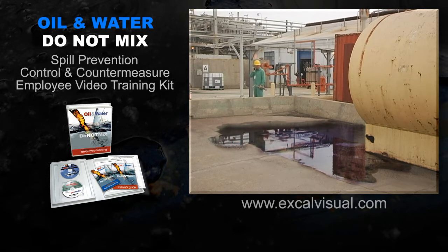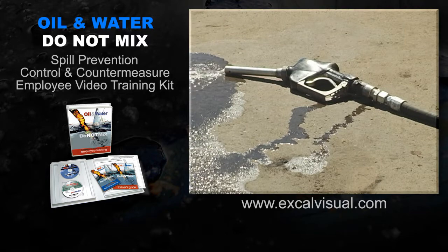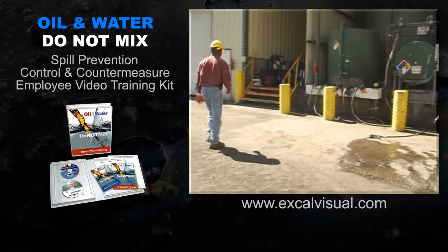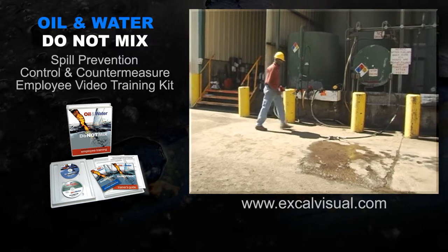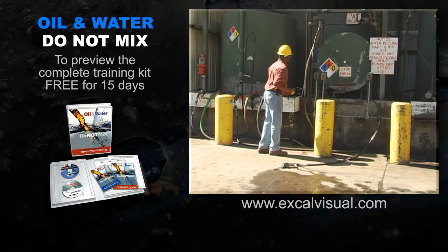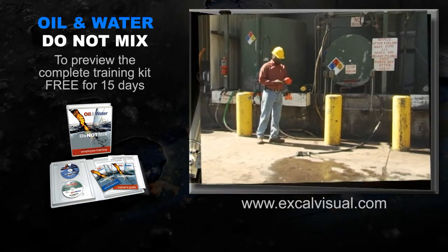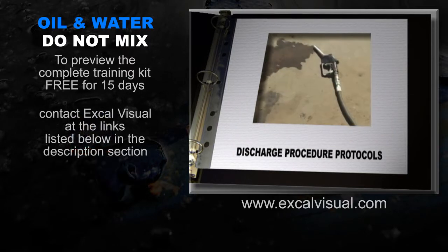Large-scale discharges are rare, but they do sometimes occur. Tanks rupture, valves are left open, gaskets burst. If you are the first person to discover an uncontrolled discharge, your job is to initiate the discharge procedure protocols for your facility. Discharge procedure protocols describe how emergency responders will deal with the large-scale oil spill and are included or referenced in your SPCC plan.